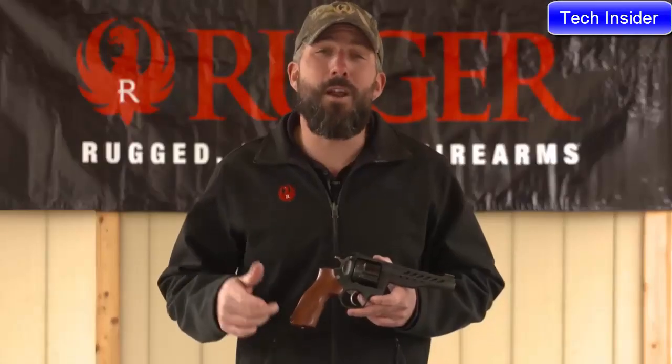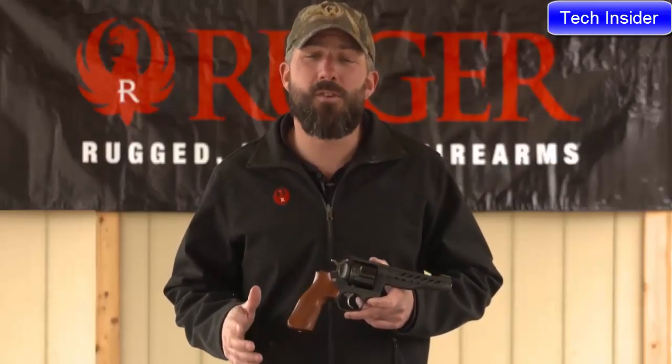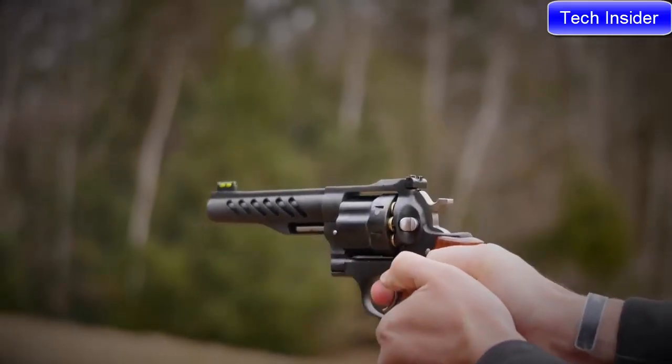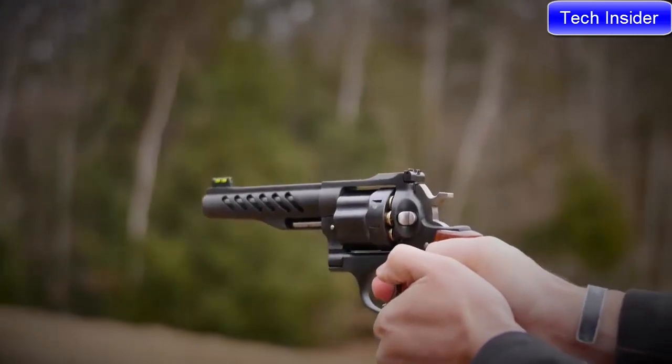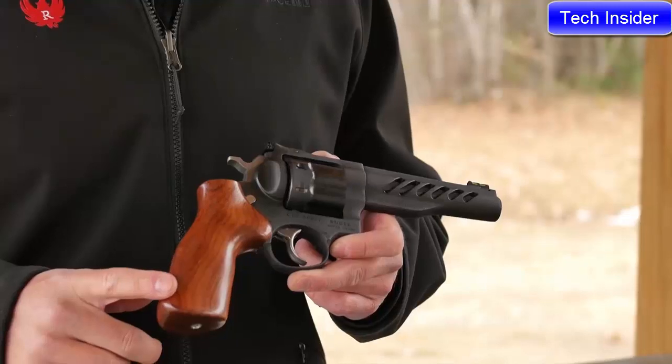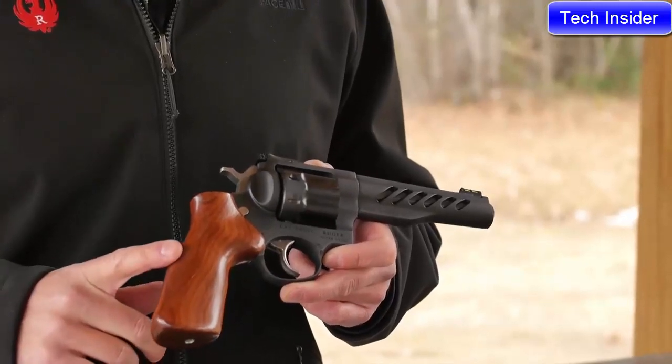Graham Rockwell here, Newport, New Hampshire, here to talk about Ruger's newest custom shop gun, the Super GP100. The custom shop Super GP100, chambered in .357 Magnum, boasts an eight-shot cylinder and a peg-style grip frame that features a hand-finished wooden Hogue grip.